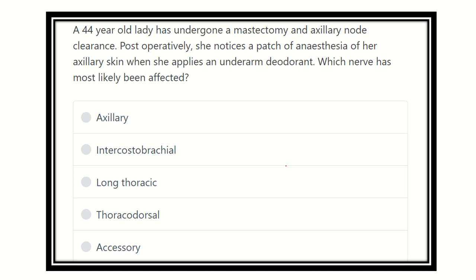Hello everyone, welcome to another video for the MRCS exam. Here is the question — read it very carefully. A 44-year-old lady has undergone a mastectomy and axillary node clearance. Post-operatively, she notices paraesthesia of her axillary skin when she applies an underarm deodorant. Whose nerve has most likely been affected?